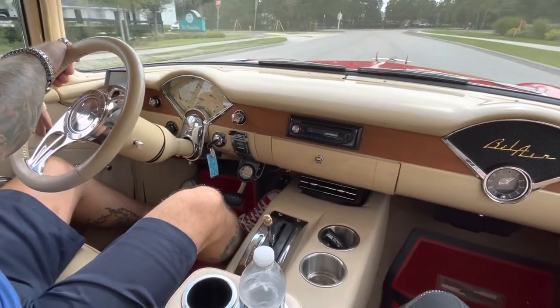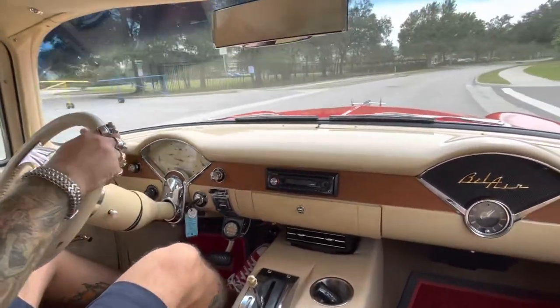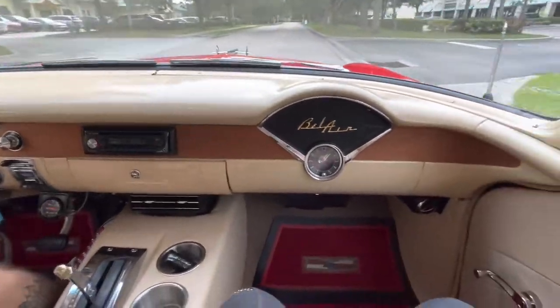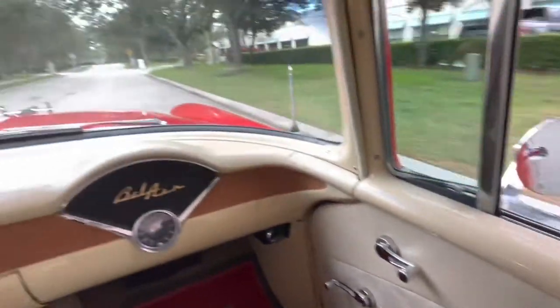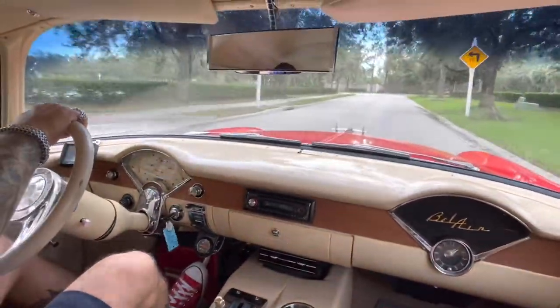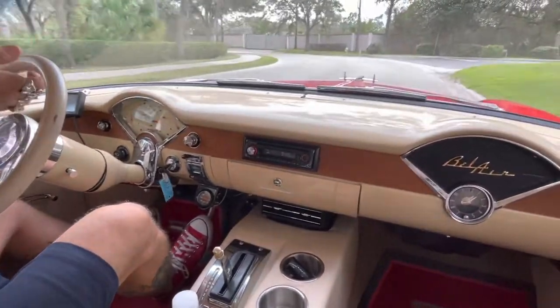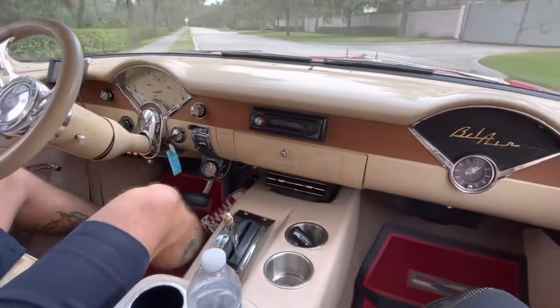These seats are super bouncy and comfortable — that's how they made them back then. They restored them just like they would have been, with springs, so they're sitting super comfortable in here. He's got the Wildwood disc brake conversion so the brakes are very good for a big heavy car.